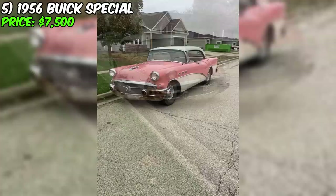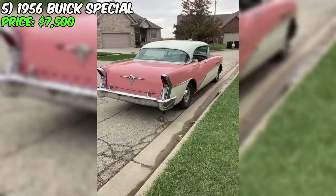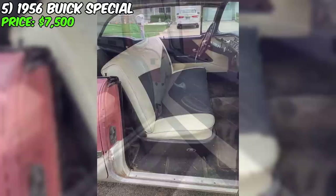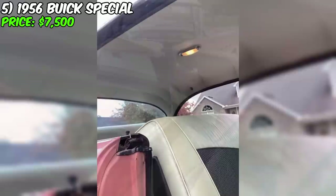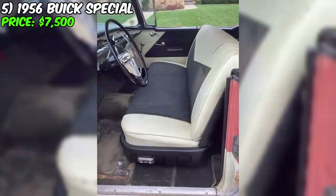A unique 1956 Buick Special is offered for sale at $7,500. This car, painted in an unusual pink color with a black interior, attracts attention with its vintage style and unique history. The seller emphasizes that it is a single-owner family car that has been in their family since it was purchased new. The car has covered 62,000 miles and is equipped with an automatic transmission. The top end of the 322 nail head engine has been rebuilt and the brakes have been restored with new hoses. Additionally, new radiator and heater hoses, a water pump, as well as a new fuel tank and fuel level sensor have been installed.